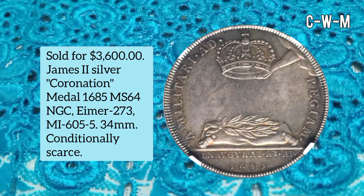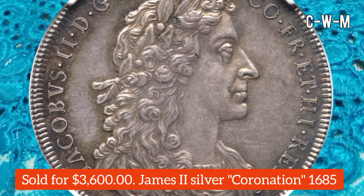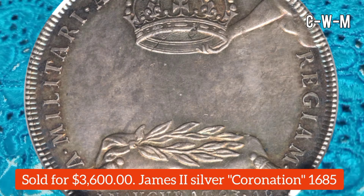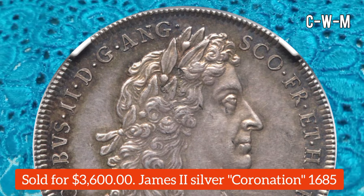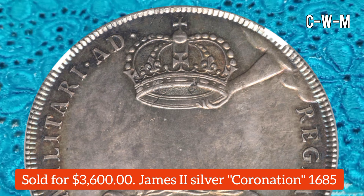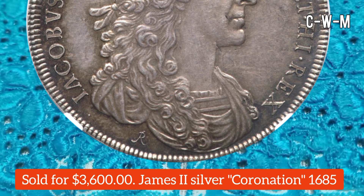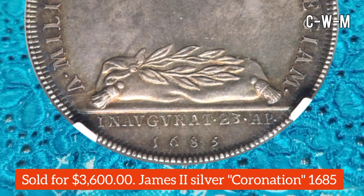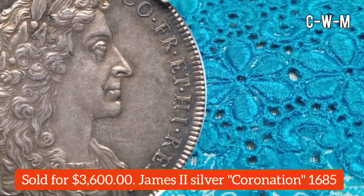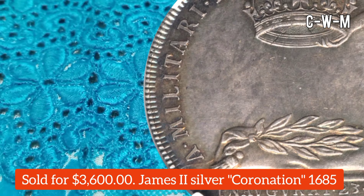Another coin is a James II Silver Coronation Medal, 1685, graded MS64 by NGC. Eimer number is 273 and MI is 6055. The diameter is 34 millimeters. Conditionally scarce, as this type is frequently found with handling evidence, this example retains nearly all original details and is free of significant wear. It is at the top of the NGC census and sold for $3,600.